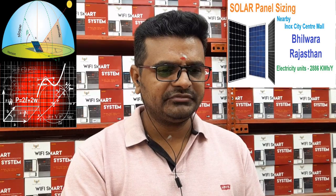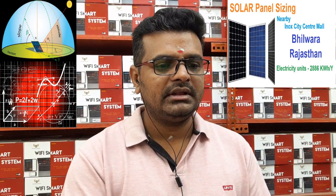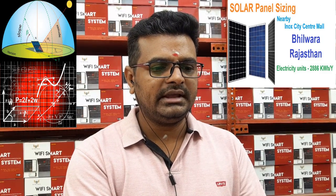The location is near the Inox Mall. I'm just checking exactly what the location is. It's Inox City Centre Mall, Bilwara, Rajasthan — that's the exact location.